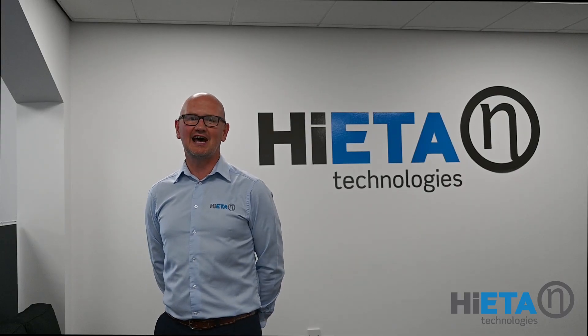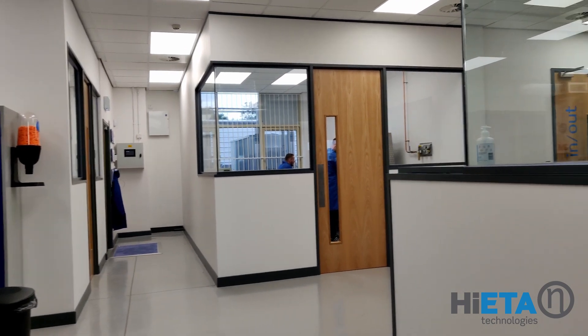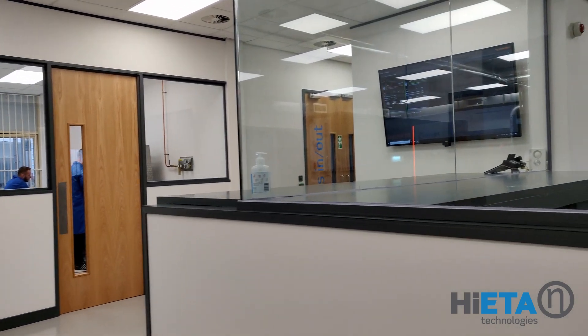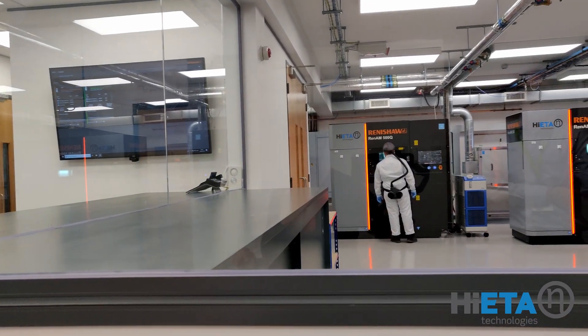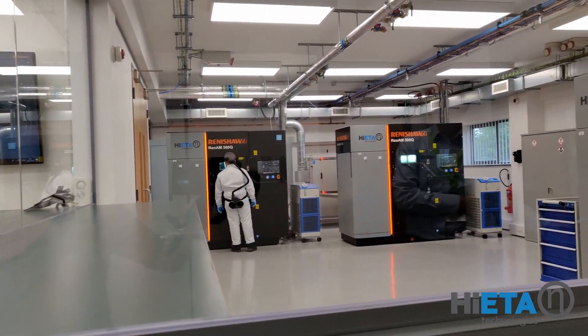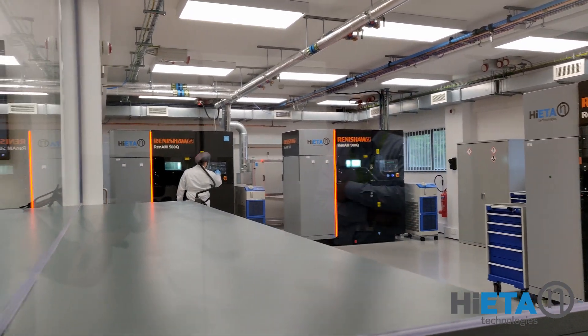Safety of our staff and visitors is a priority. The segregated areas allow us to flex our PPE requirements by process. The central viewing gallery is a safe place for visitors to be able to see all the operations being carried out.